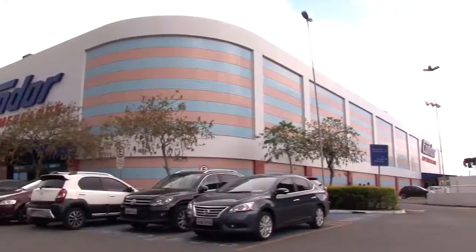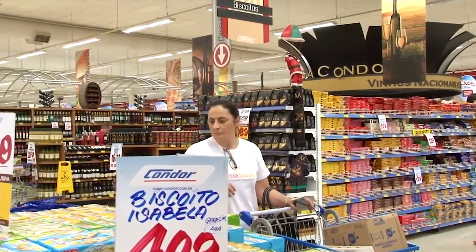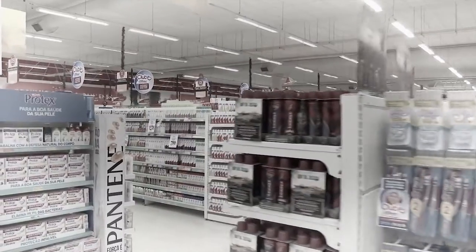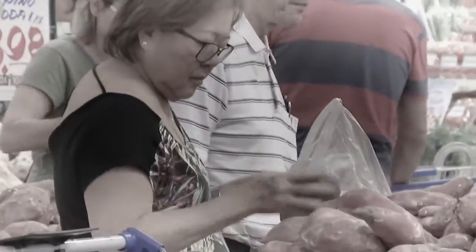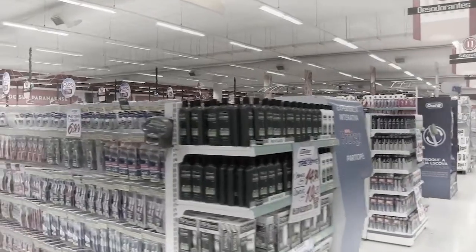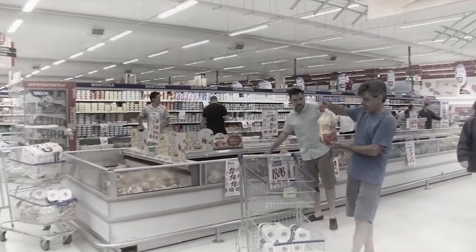The Brazilian supermarket group Condor is one of the top ten grocers in the country. It was founded in 1974 and has over 11,000 employees. More than four million shoppers visit the stores each month, generating over one billion dollars annually. This grocer was looking for a solution that would facilitate the checkout for customers with very large baskets — their top customers, whom Condor strives to retain.